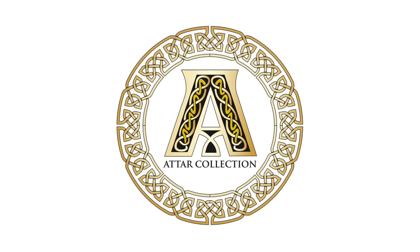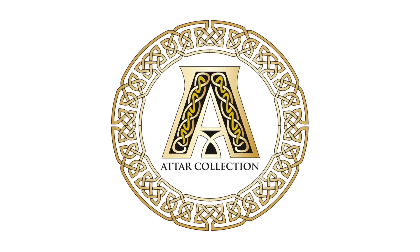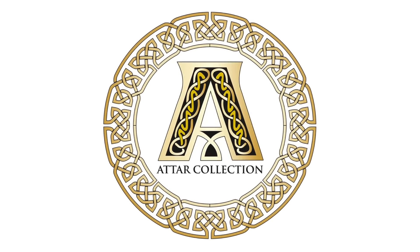Hi guys, back with another video. Today I'm introducing another new house on the channel, although I've spoken about one of the fragrances from this house in a few videos late last year. But today I'm introducing a house called Attar Collection, and I'm going to talk to you about three fragrances from this house.